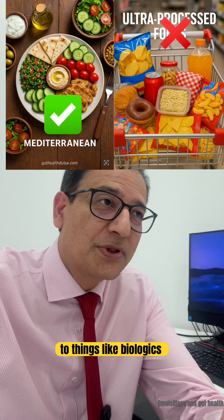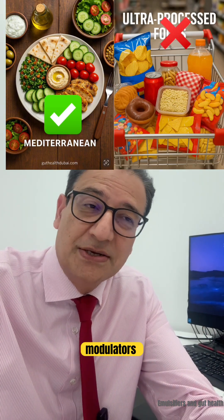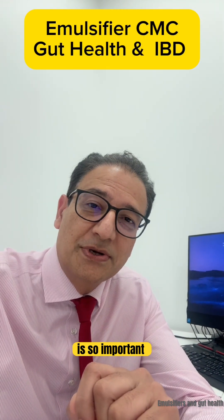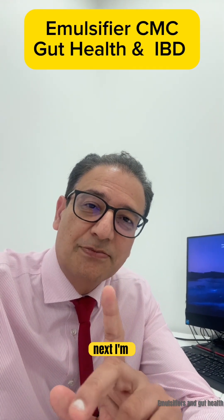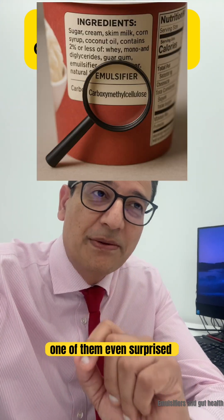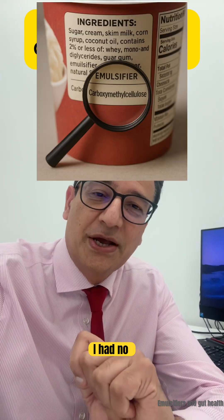In addition to things like biologics, immunomodulators, and 5-ASA medicines that work on your gut, diet is so important. In my next video, I'm going to talk about some of the foods that CMC is found in — and one of them even surprised me; I had no idea.